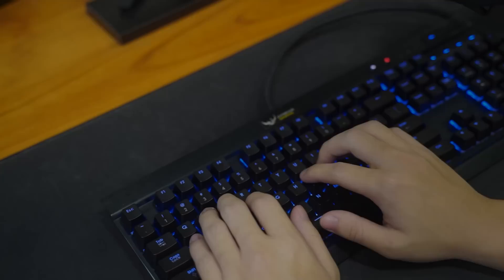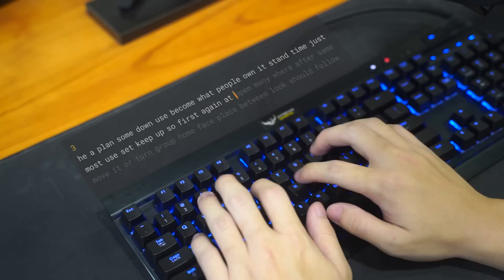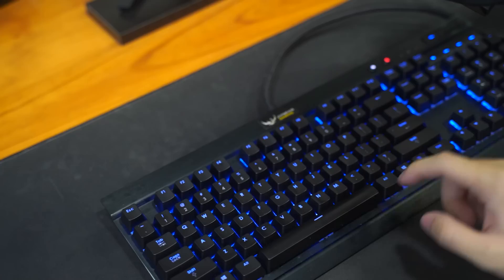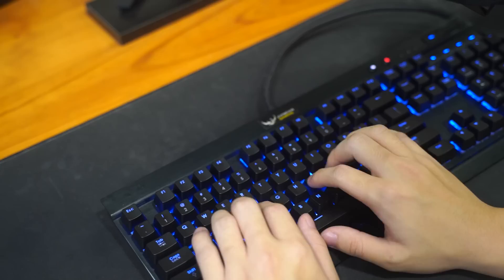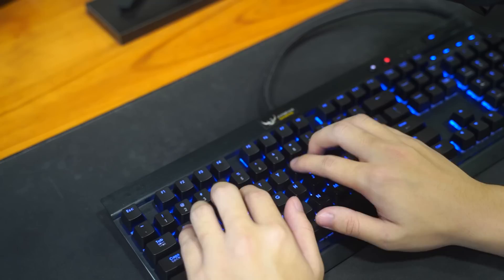And this is how the final keyboard sounded. So yeah, that's pretty much it for this video. Like this video if you liked it, dislike it if you didn't, share this video to all the Corsair users, and I'll see y'all in another video.